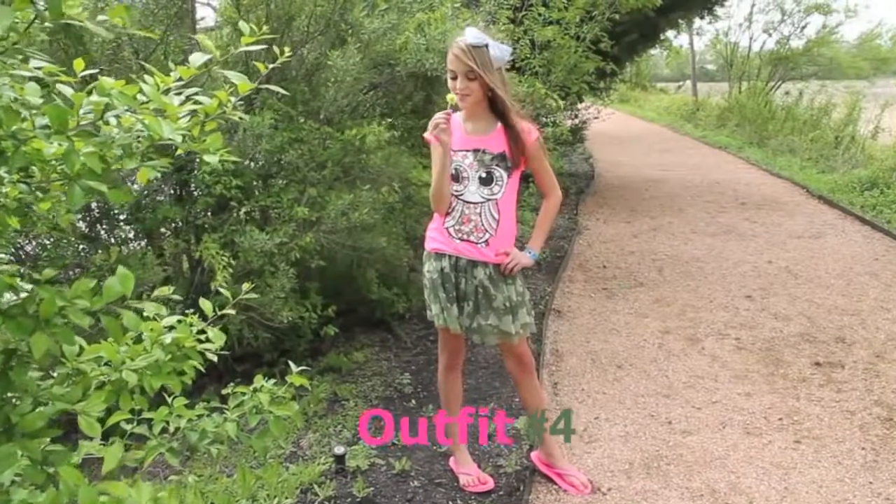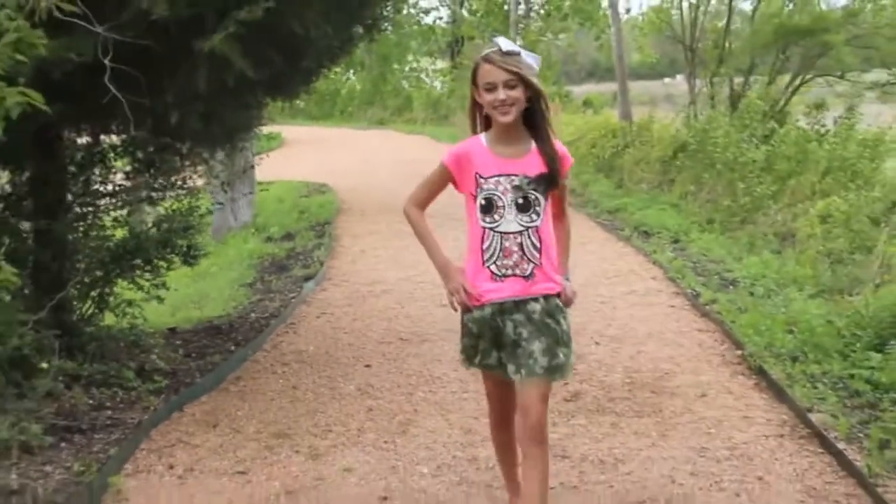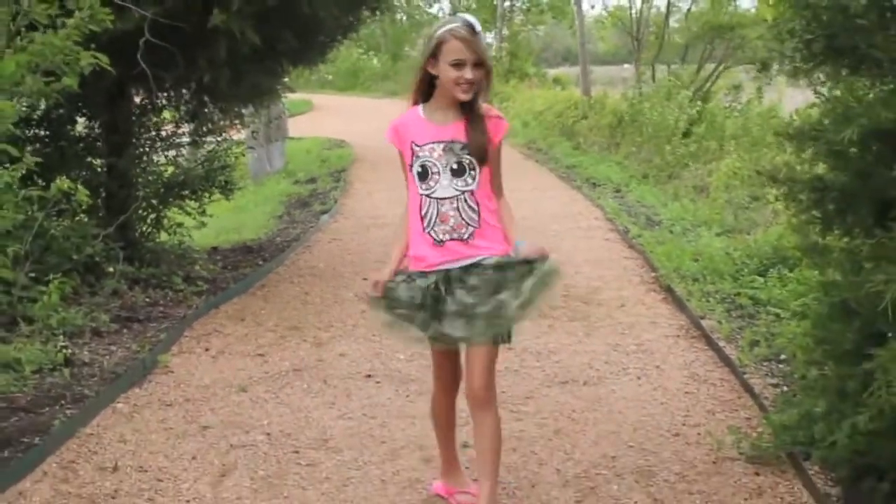For outfit number four, I have a neon pink t-shirt with an owl with a camo bow on it and a camo skirt. And this outfit is perfect for me because I love owls.